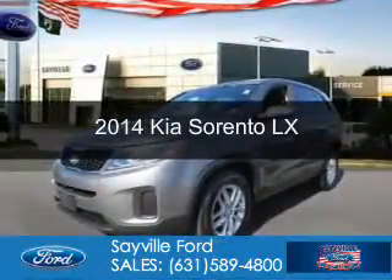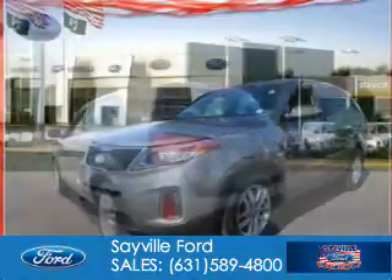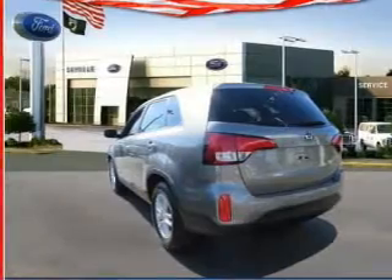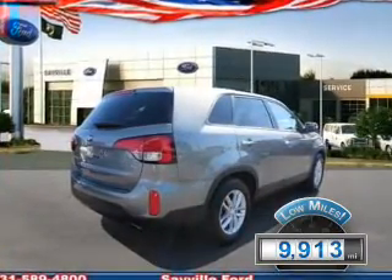This is a used 2014 Kia Sorento, powered by front-wheel drive, a 2.4-liter 4-cylinder engine, and a 6-speed automatic transmission. With fewer than 10,000 miles, this vehicle is like new.